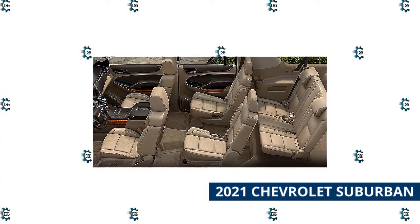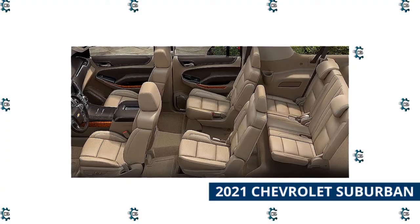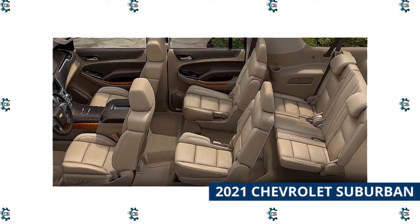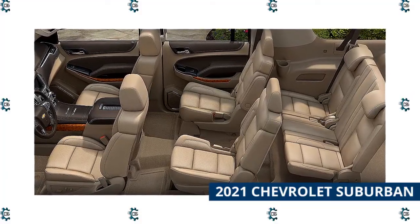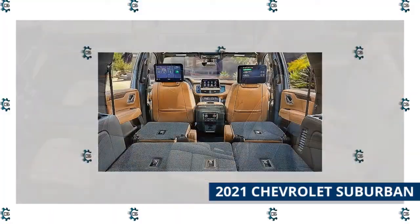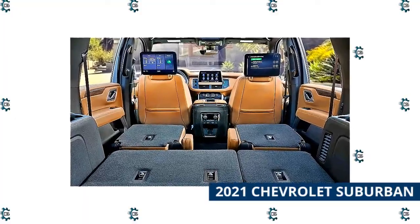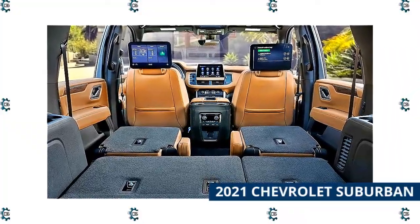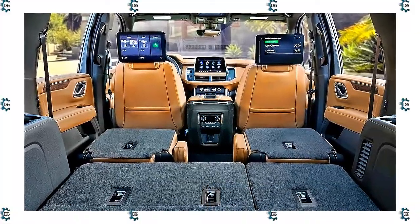Step inside this massive SUV and you'll be treated to a cavernous cargo and passenger area with up to 144.7 cubic feet of cargo space or seating for up to nine people. Standard features include a 10.2-inch touchscreen, a Wi-Fi hotspot, HD radio, Apple CarPlay, Android Auto, eight USB ports, six speakers, and satellite radio. Upgrades include two larger touchscreens, more speakers, a sunroof, and a hands-free power liftgate. The Suburban places second in our large SUV ranking behind the Ford Expedition, but walked away with our 2021 Best Large SUV for Families Award.